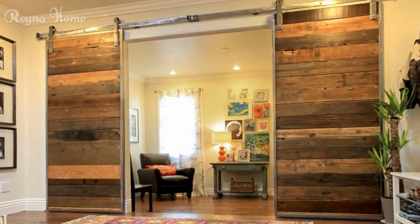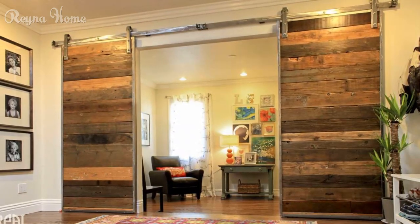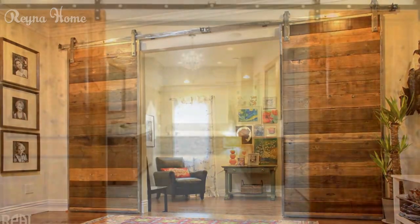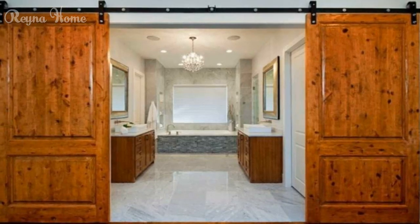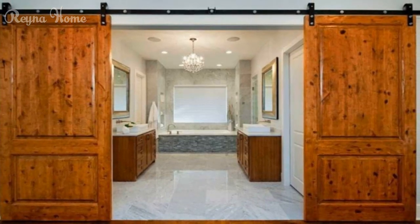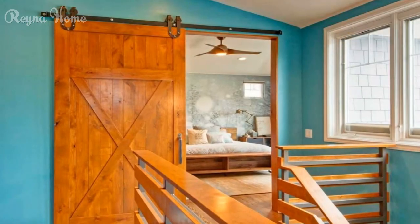There are several benefits of barn doors. First, they save space. Barn doors are sliding doors that do not require a swing space to open or close, unlike traditional hinged doors. This means they can save valuable floor space in your room, especially if you have a small or narrow space.